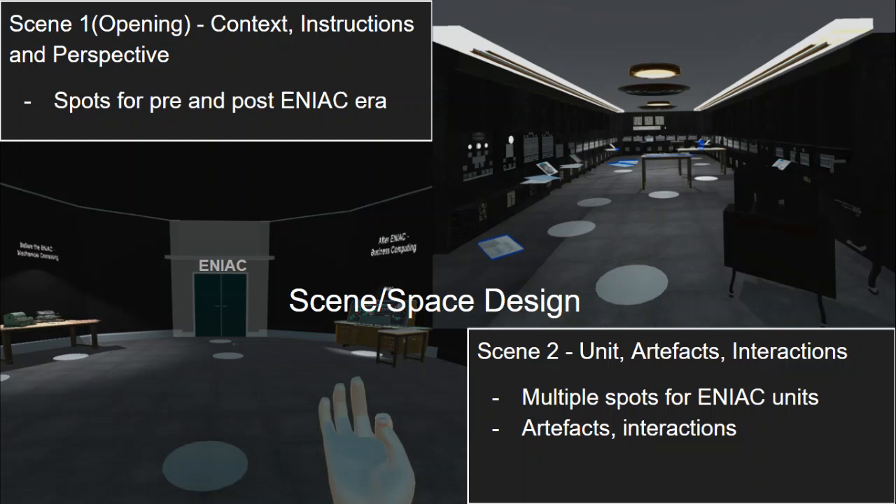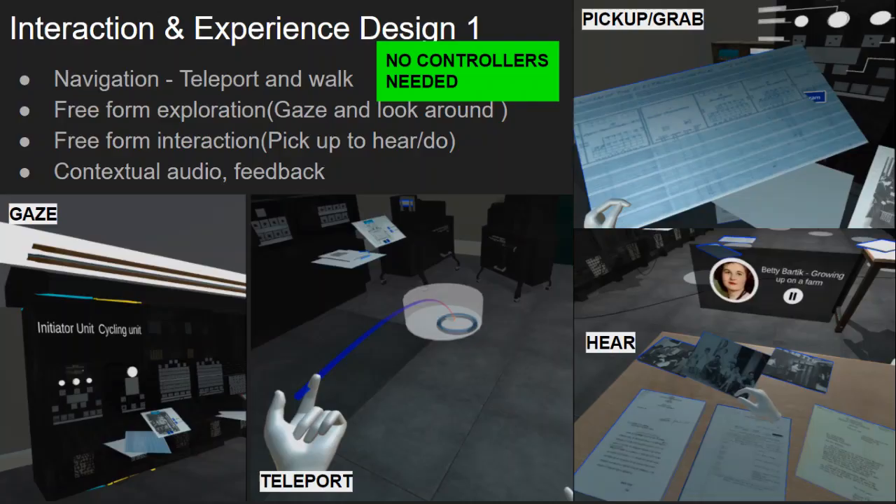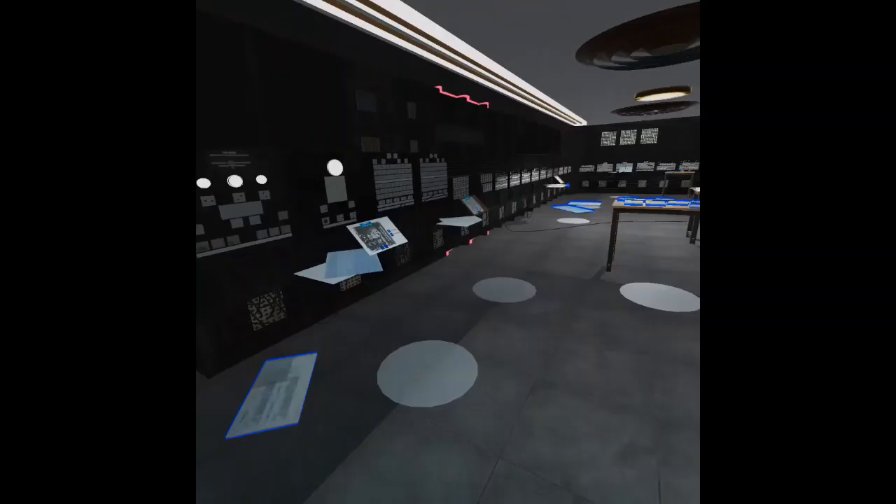The interaction design of the experience involves gaze tracking, teleportation, hands tracking, and audio feedback. Now, let us look at the core interaction design elements implemented in the experience.